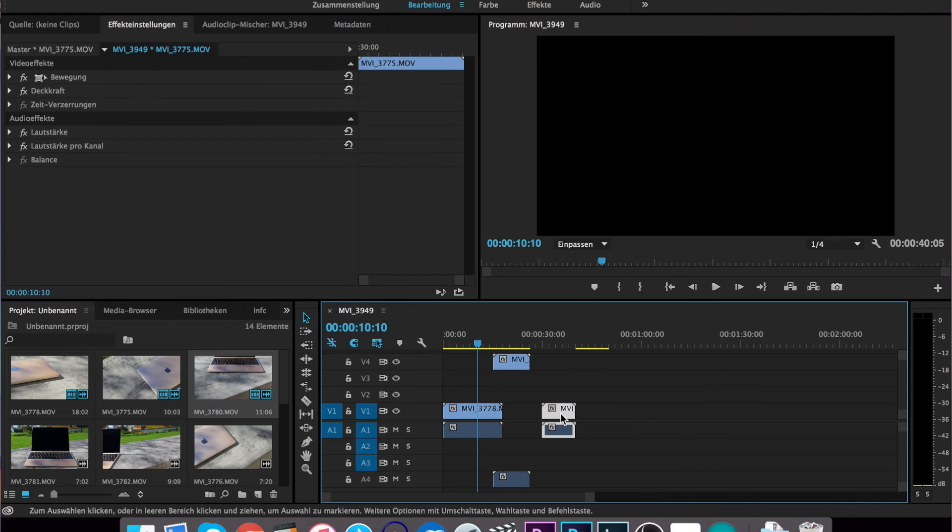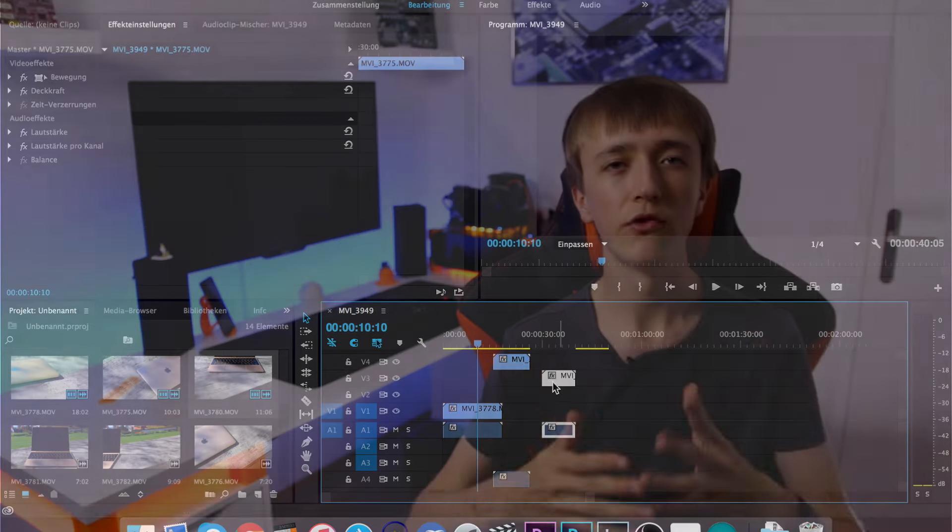I don't think there is a better or worse one of them. If you have a really big project it can get quite messy in Final Cut, but there are ways to deal with that. On the other hand, it is a bit quicker in Final Cut if you are only editing something simple like a YouTube video.